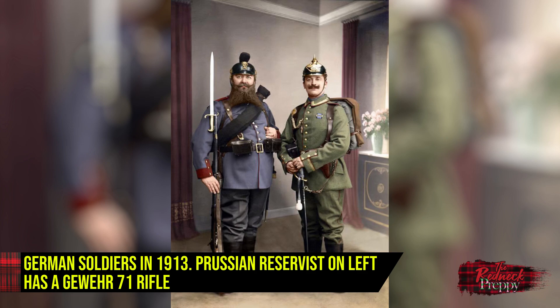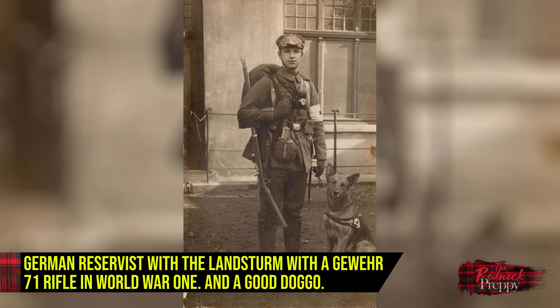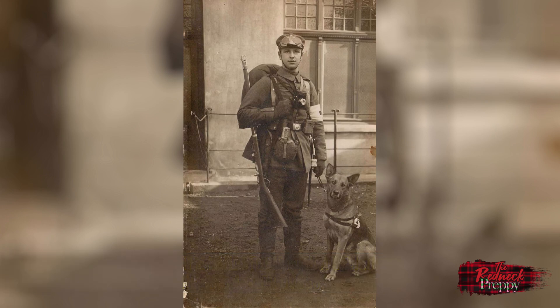As for the Gewehr 71 and 71/84, they didn't disappear from German service for several decades. While they never saw front-line service with the Germans — unless you count German participation in the Boxer Rebellion — the rifles were carried by the German Navy and reserve forces behind the lines in World War One. Some had been rechambered in various calibers such as 7.65x53mm Mauser. They also saw service with other countries to varying degrees, notably South America's 1897 Uruguayan Revolution, Africa's Second Boer War, and Asia's 1894 Sino-Japanese War. About 27,000 German Gewehr 71/84s retired from service made their way to Venezuela, while another 10,000 went to Ecuador.